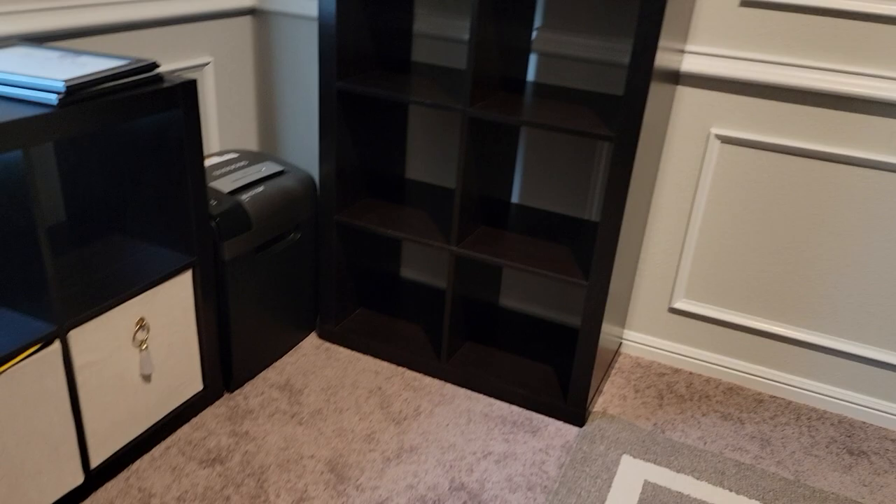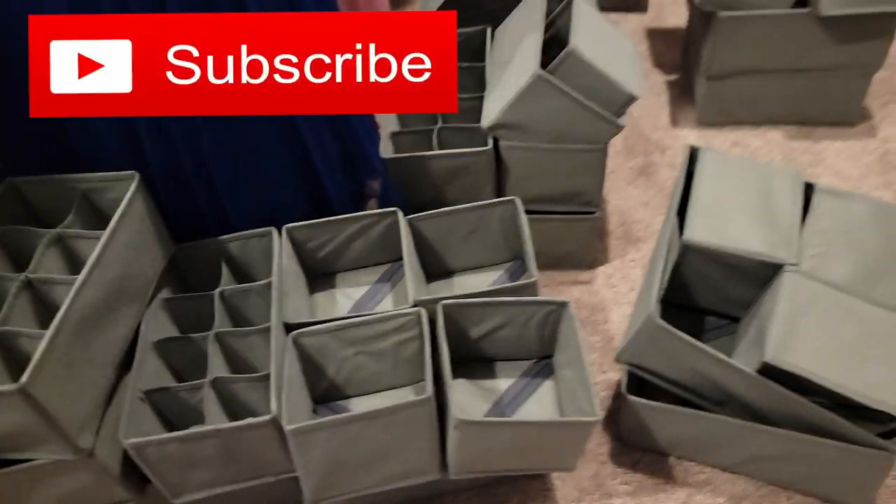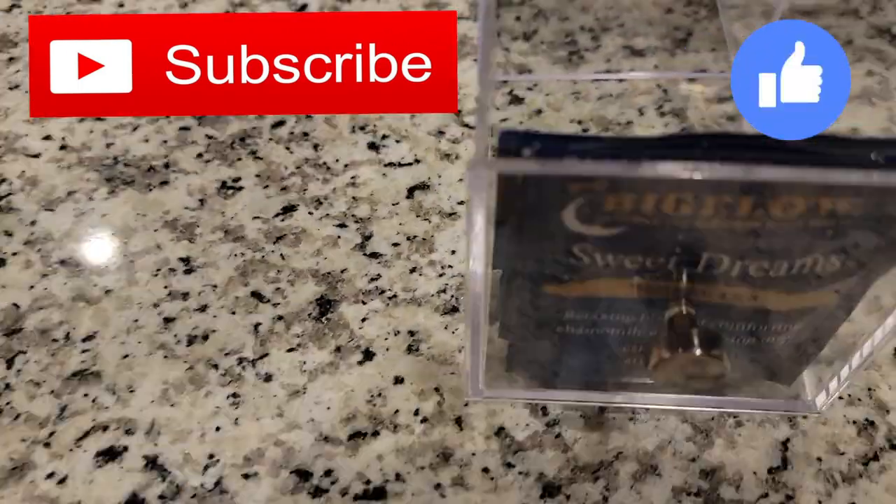And that concludes this organize-with-me! I hope you guys enjoyed. Please subscribe if you haven't already, give this video a big thumbs up, and I will see you guys in my next video. Bye!